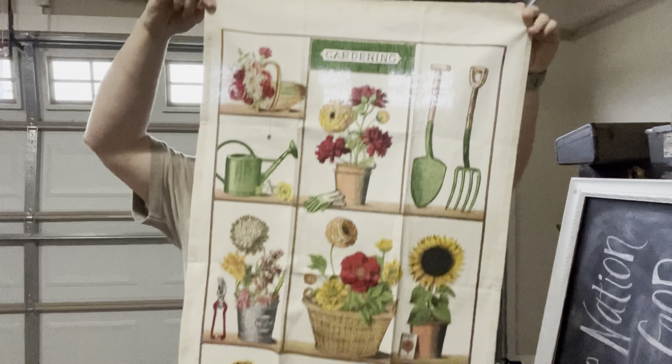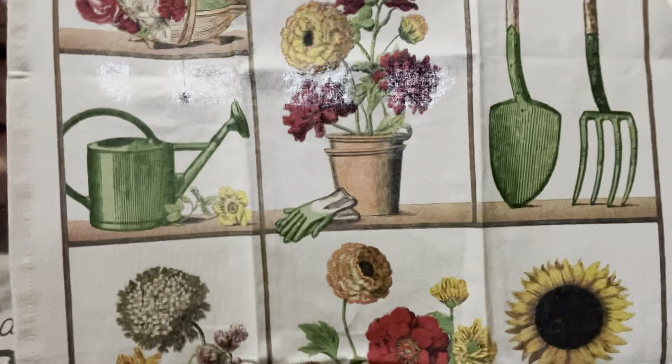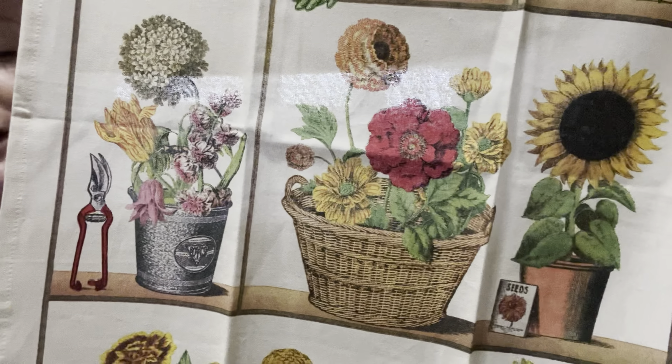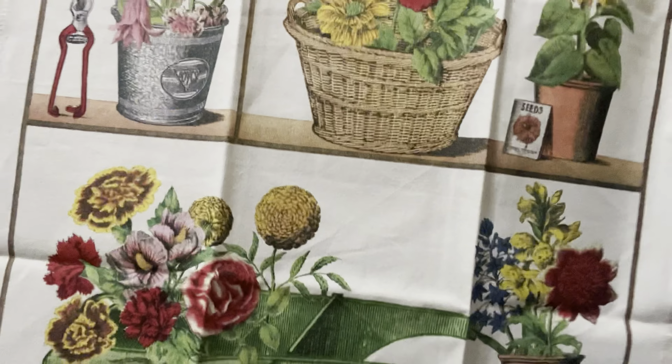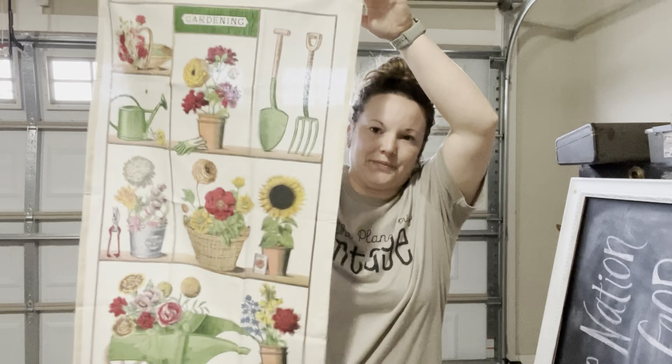I also bought this absolutely beautiful kitchen towel that says 'gardening' on it. I actually thought about either framing it or putting some really pretty tacks in the corner and hanging it on the wall as a wall art piece — giving it a nice little press with my iron so it would be a really pretty banner. If you have not been to Petals, even if you don't go for the Antiques in the Garden event, the property is just absolutely beautiful. The flowers are breathtaking, unlike anything you'll see at other nurseries. They take a lot of pride in making sure all their plants are cared for so well, and their gift shop is absolutely beautiful. You can spend an entire day just walking around the property.